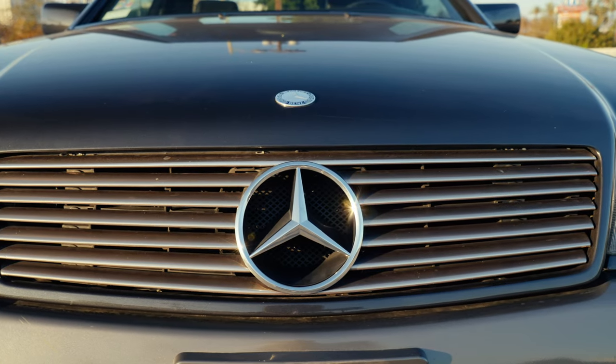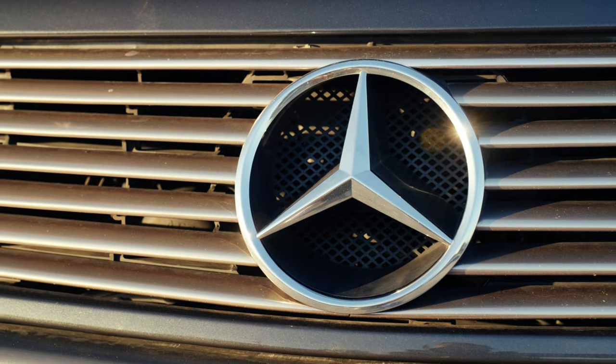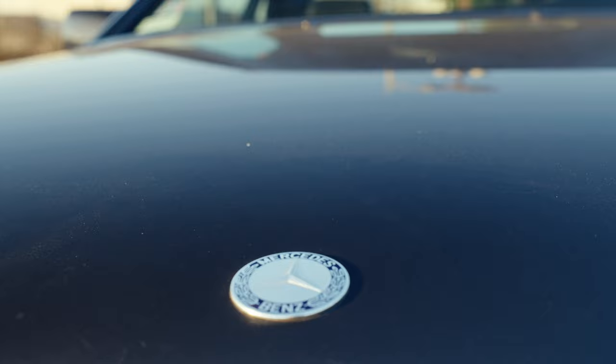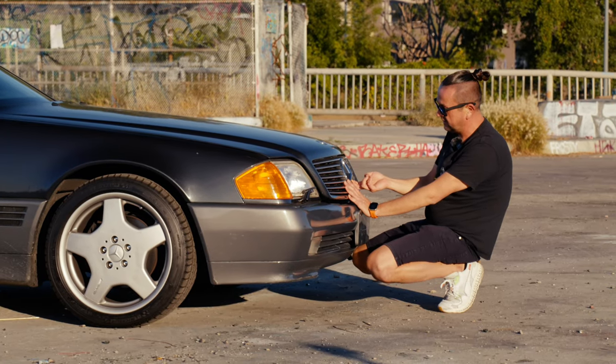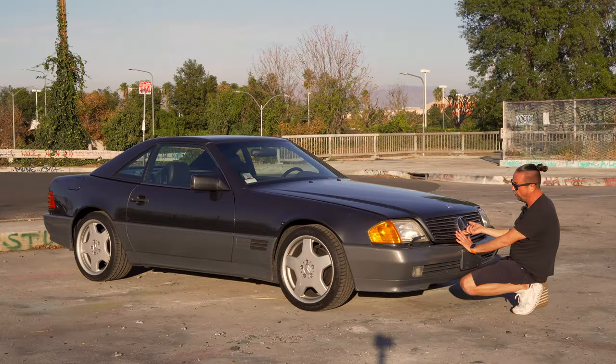Look at the hood — look how massive the whole car is. Look at the way they made the emblem. That used to be normal back in the day but not nowadays. And that's the lock — you open it from the inside, and there's a second lock you have to release before you can open the hood.